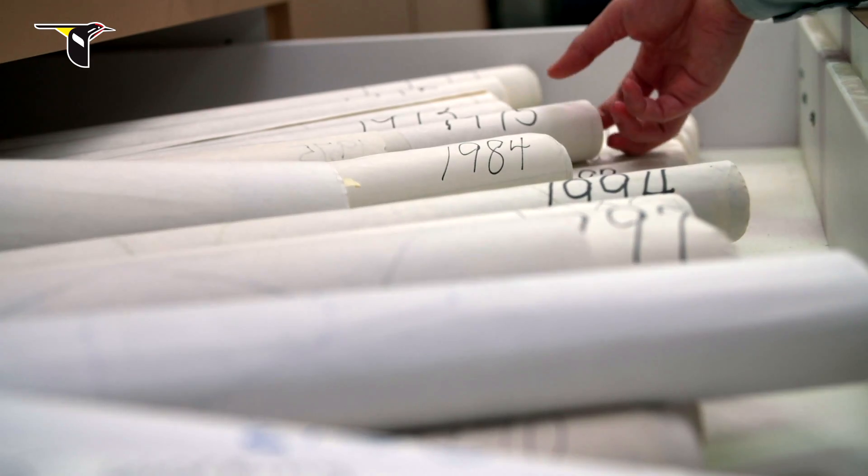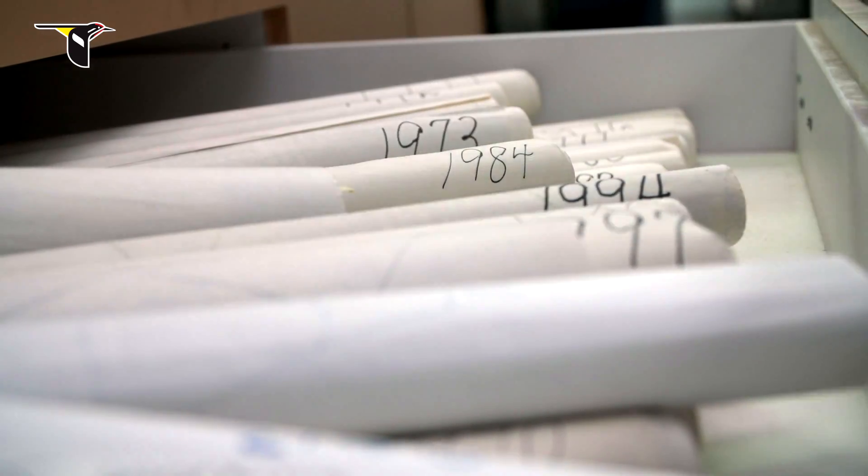Did you ever think that we would be sequencing the bird's genome? No — I didn't know what the word genome meant in 1972.